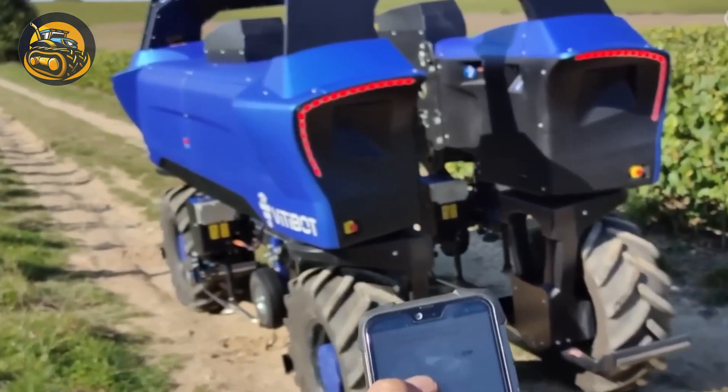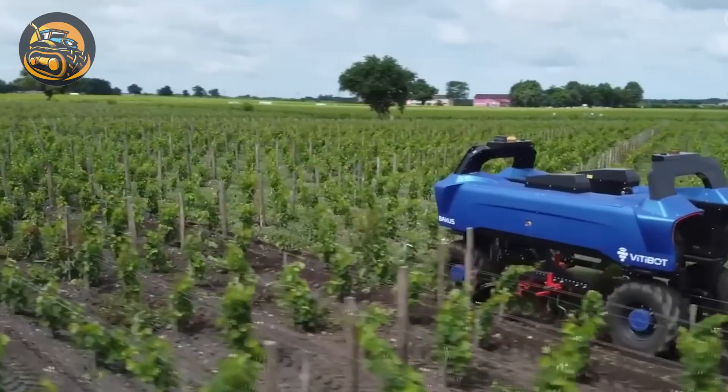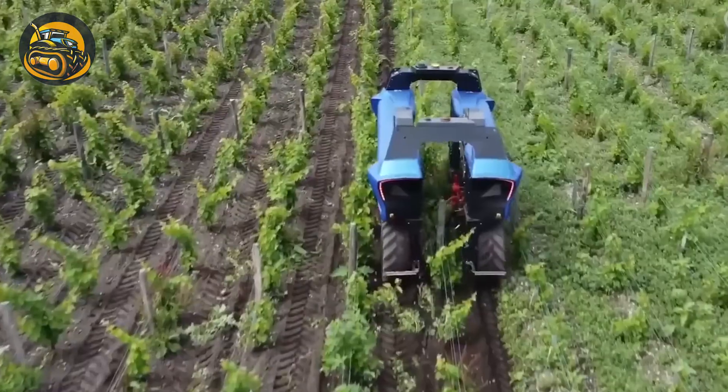The Bosch Electric Autonomous Robot is a cutting-edge marvel, blending essential durability and precision to liberate farmers from exhausting vineyard work.